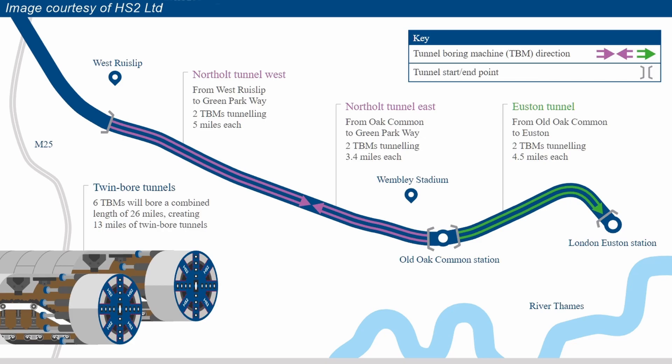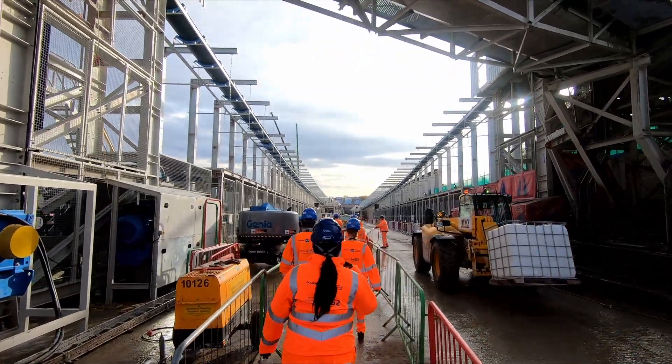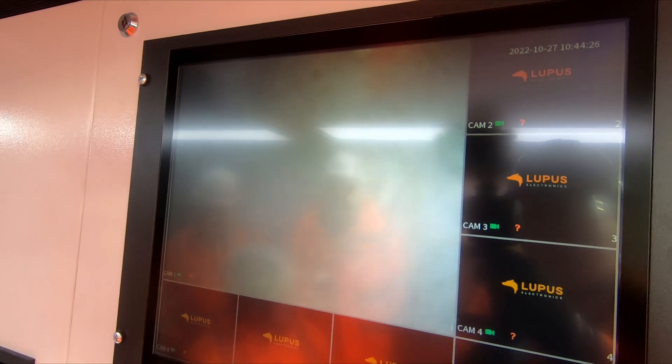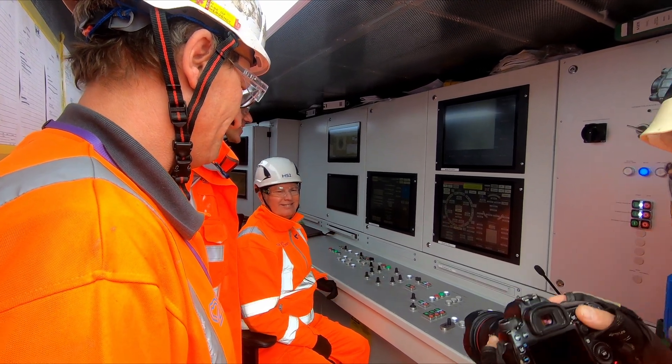Another pair of TBMs will be launched from the Victoria crossover box to begin their journey west towards the Green Parkway ventilation shaft. Once the four TBMs reach the ventilation shaft, they'll be dismantled and brought to the surface. I'm not sure if they'll be used again for other tunnels or if that'll be the end of their tunnel boring careers. Now we know where Caroline is headed, I thought I'd explain a little bit about how tunnel boring machines actually work. But first, here's the moment the HS2 civil director Mike Lyons switched on the TBM.